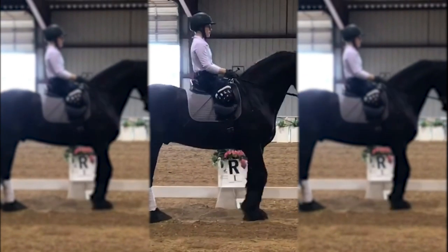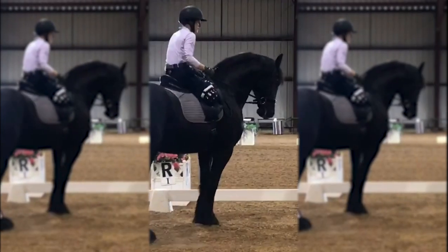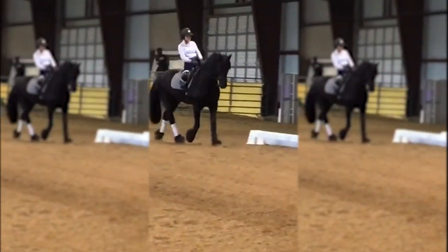Before my riding prosthetic, I used to ride without my leg and my stump would be in that little basket thing you see. This worked out pretty well, however, I had a lot of balance issues.